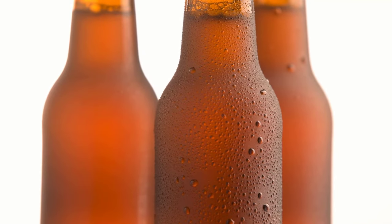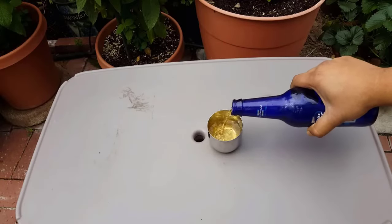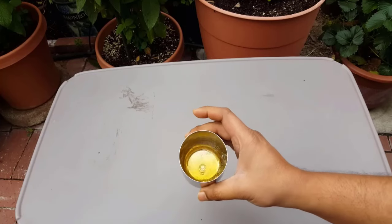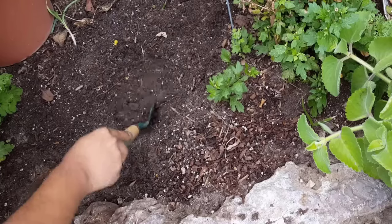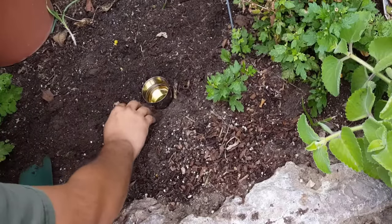Slugs are attracted to beer — it penetrates the slugs and kills them effectively. Take a small container and add four to five tablespoons of beer in it. Keep it for five minutes until the beer dissolves in water.